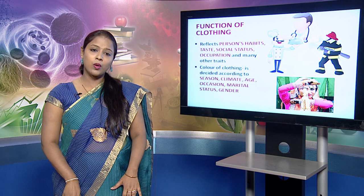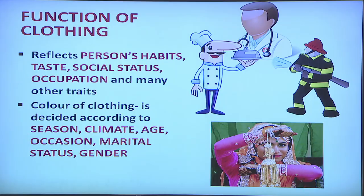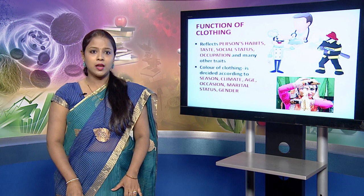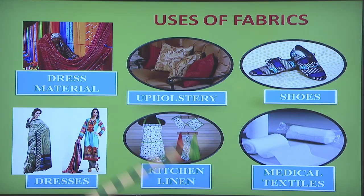Men, women, children tend to wear different kinds of clothes. Also the colour of the clothes varies according to gender. For kids, you tend to buy light pastel shades whereas for teenagers, you buy bright neon colours. For elderly people, you buy colours which are more subtle like grey, browns and blacks.